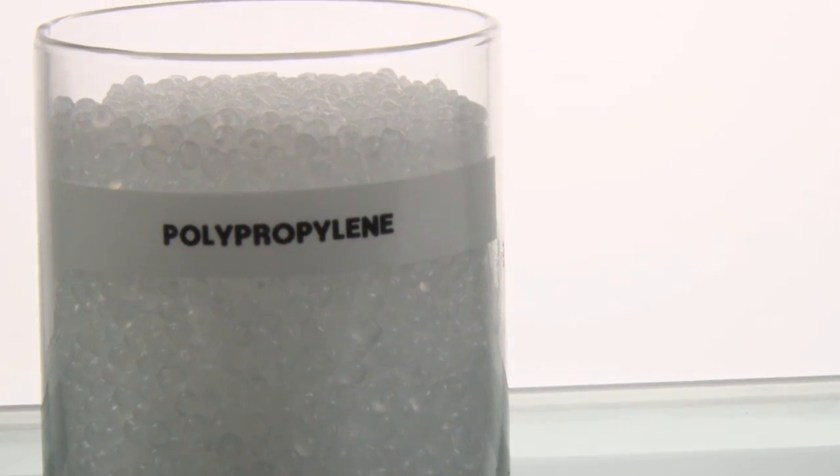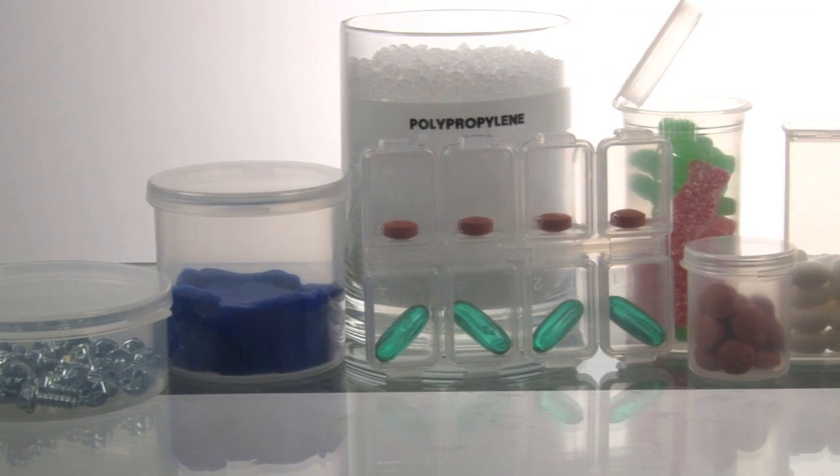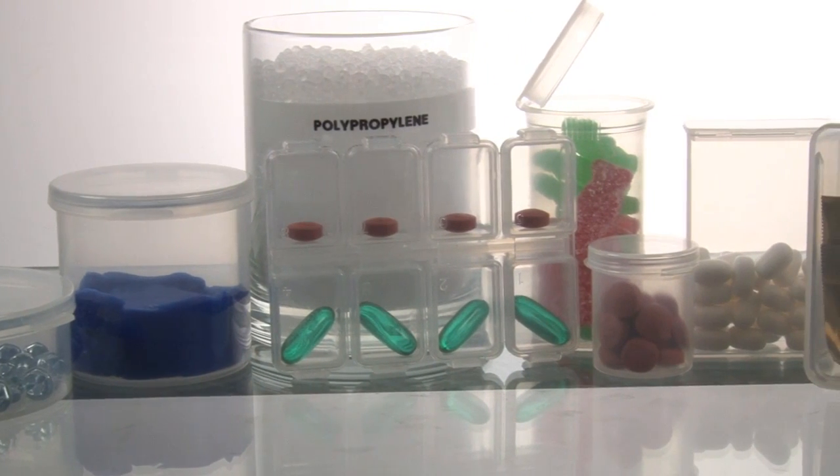Plastic containers made out of this material are great for many industries including food and canning containers, industrial packaging as well as pharmaceutical packaging among other uses.